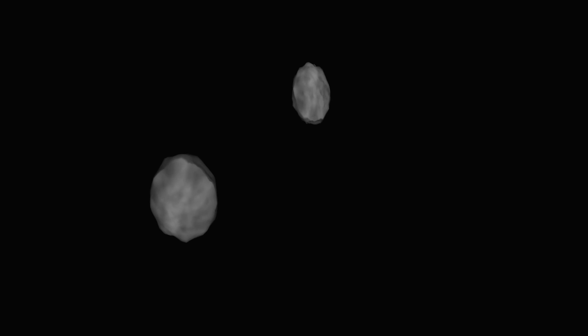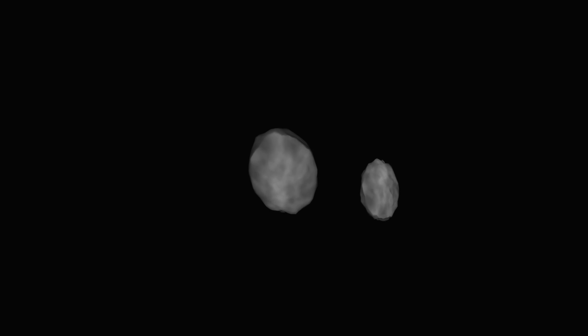Once the two moons get close enough, the outward forward moon begins pulling the inner backward moon towards it, and vice versa. Both moons essentially pull the other into their orbit while taking the other's original orbit. In reality, they don't quite switch places — Janus only moves about 20 kilometers in or out, while Epimetheus moves nearly 80 kilometers, since it's only a quarter of the size.